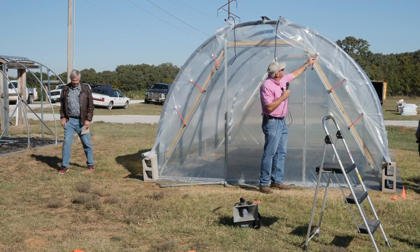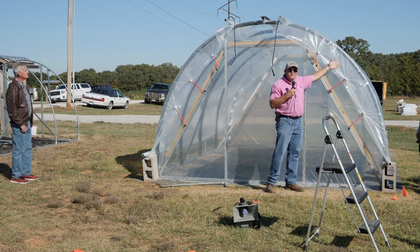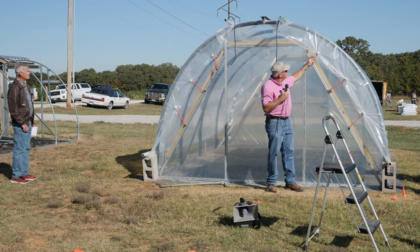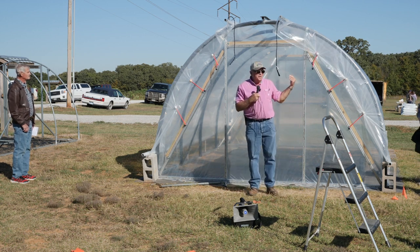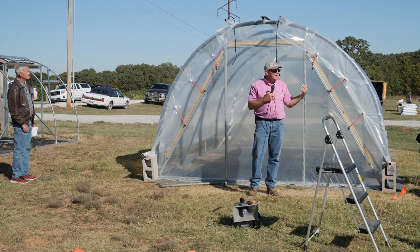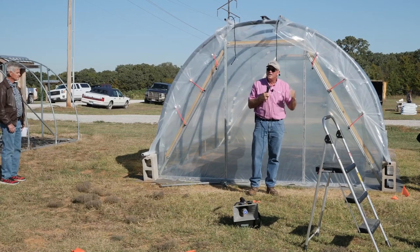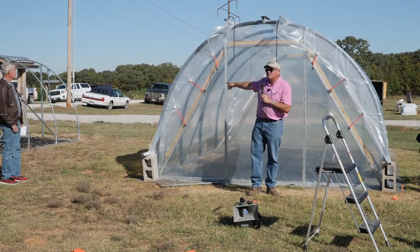If you want to take the plastic off, you just undo this and take the plastic off real quick. It's not hooked on with anything but a little golf ball bungee. It works really better on a small-scale hobby house than a commercial house because of the forces involved with a lot of wind load, but small houses we've had good luck with this kind of method of attaching.